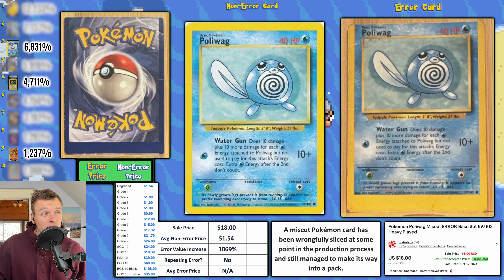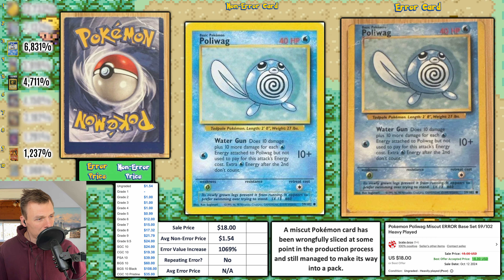We have another fat bottom — a Poliwag with a very severe miscut bottom. There are a couple of alignment dots, though it's hard to tell because this card has been beat to hell. Despite the condition, it still sold for $18 this week. Average non-error price is $1.54, giving an EVI of 1,069 percent — good enough for number ten this week.